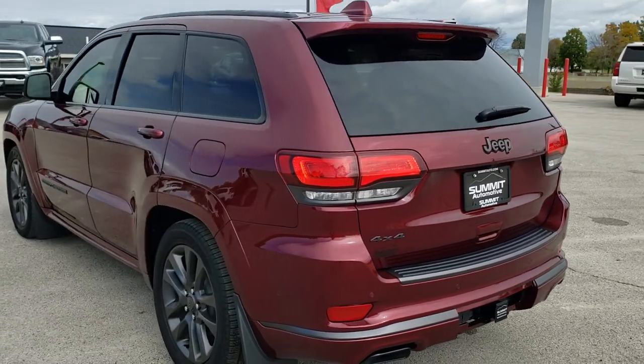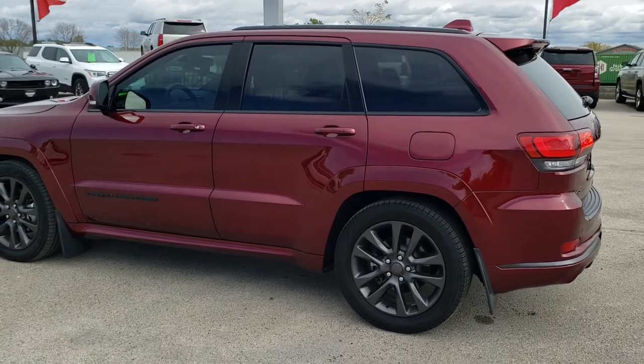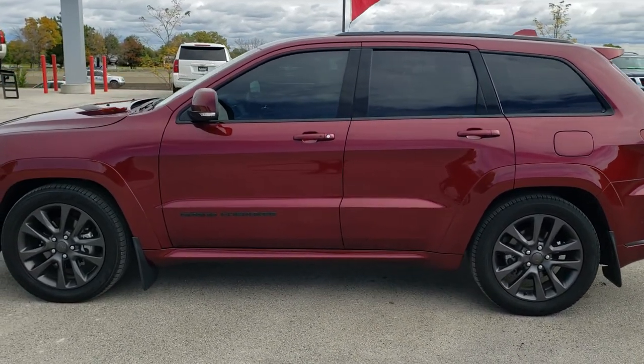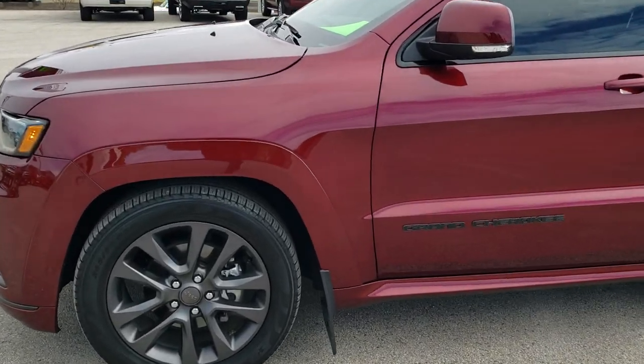Red Velvet Metallic is the color. We shoot all of our videos in 1080p, 60 frames per second. So if you have HD capabilities on your computer, tablet, or smartphone device, turn them on right now — because it is definitely your best way to check out the quality and condition of the vehicle before seeing it in person.